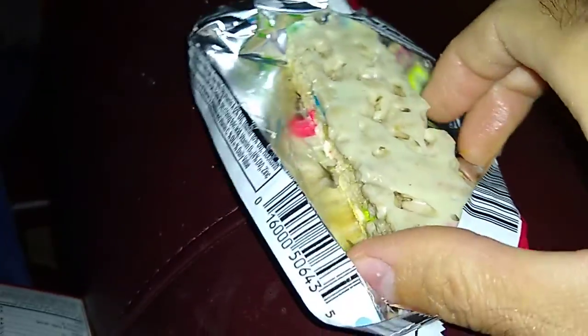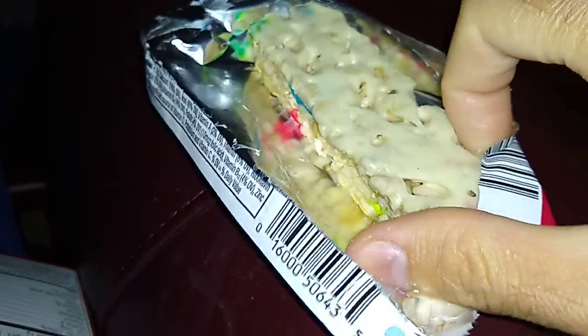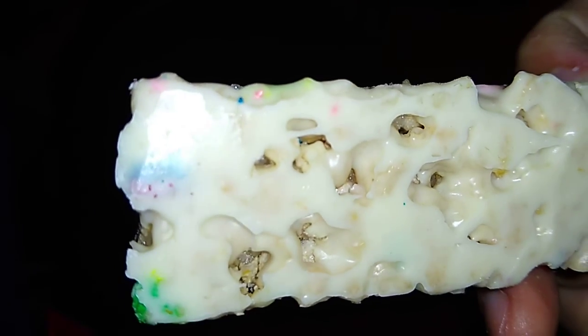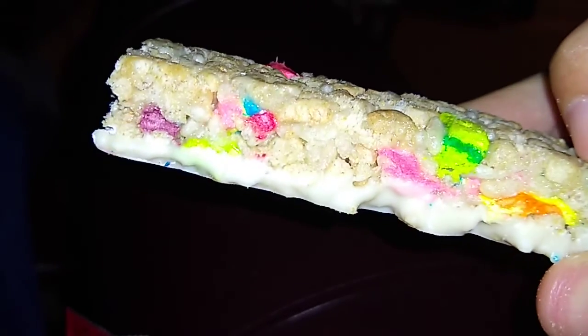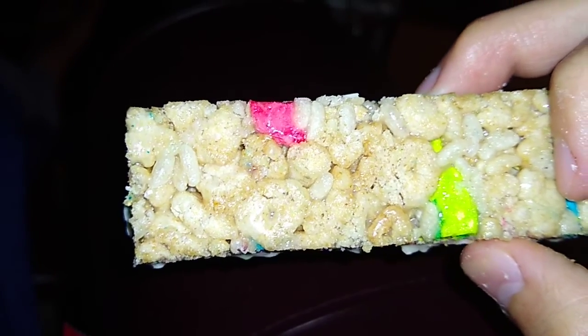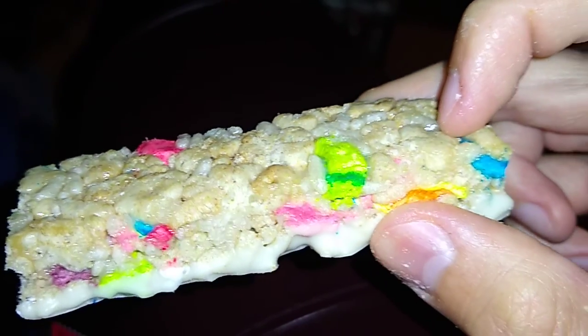All right, so there we go. My hands are a little bit greasy — I was just eating finger foods earlier, and this is my little dessert, a little healthy snack for dessert. So that's the bar — it looks like it's got a creamy icing on the bottom, and there's some cereal and marshmallows.